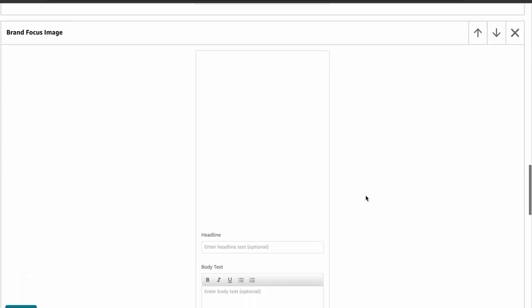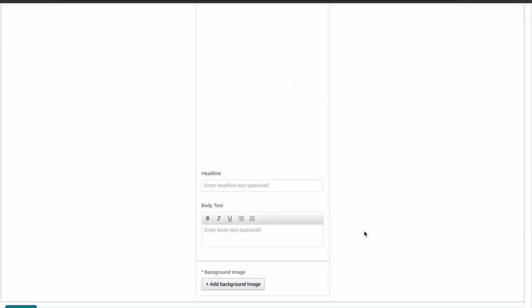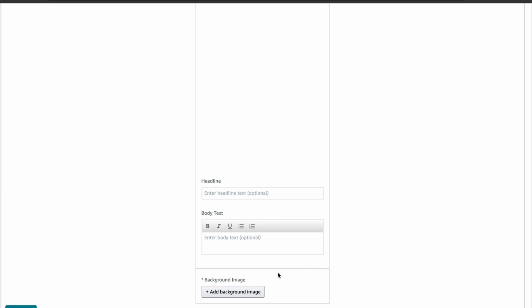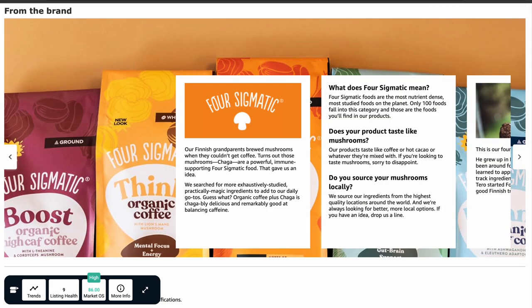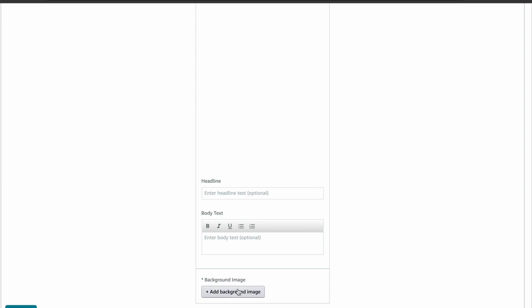Next is brand focus image. The brand focus image module is like prime real estate for showcasing stunning on-brand images. Grab your customer's attention with top-notch photos and keep telling your story. Most brands use this module to craft and share their story in line with their own visual style. Look at how Love Crunch has made the most of these image sizes, creating simple yet captivating layouts to draw in customers. Brand stories don't always have to stick to the plain white format that Amazon suggests — the colors are cohesive and they've gotten creative with their design. In this section, you'll find a background image with dimensions of 362 x 453 pixels, plus the option to add a headline of up to 30 characters and body text of up to 135 characters.